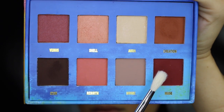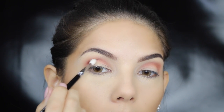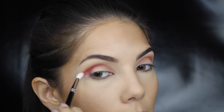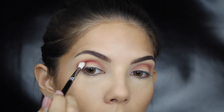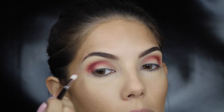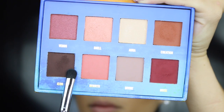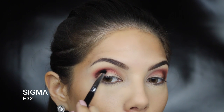Then taking this beautiful rich red color called Muse, I'm placing it right in the socket of the eye. I'm also winging it out towards the outer corner so that when we put on our wing, it doesn't look like it just stops at the end of the eye.